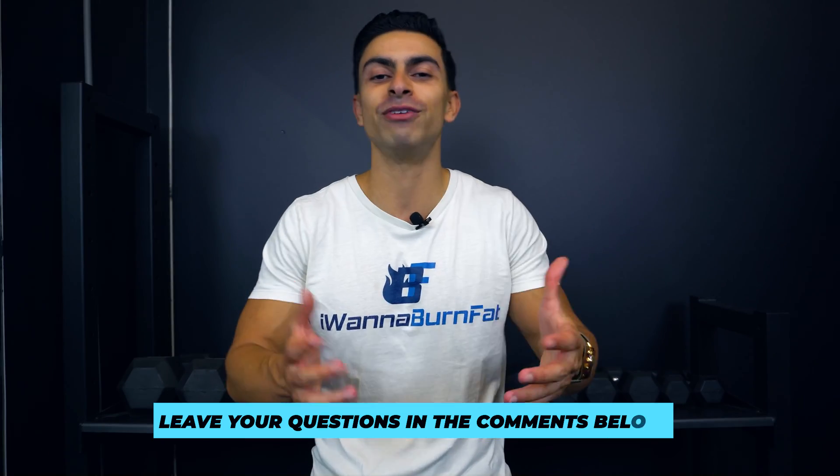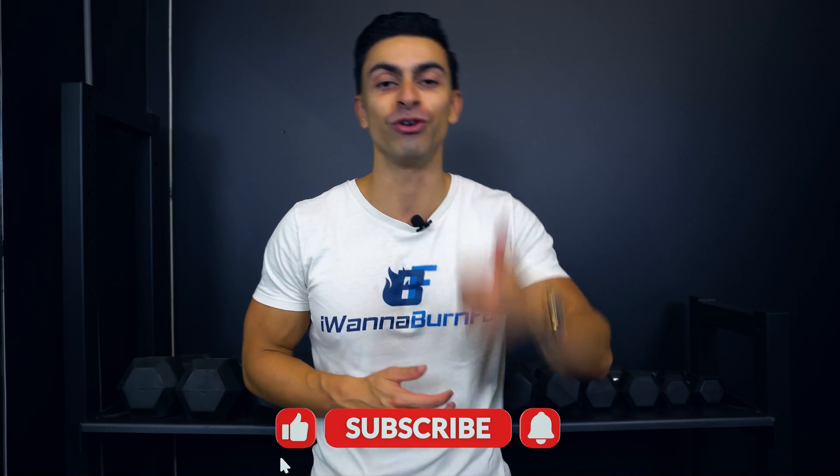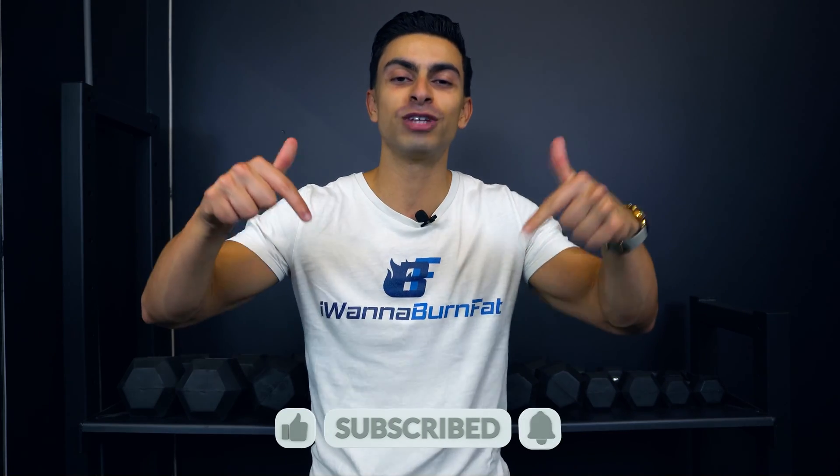And that was all for today's video. I hope you now have a better understanding about the science behind hydration and why we shouldn't always believe social media hype. As always, if you have any questions, feel free to leave them in the comments below. If you found this video helpful, leave me a thumbs up, subscribe to the channel if you haven't yet, and we'll see you in the next one.